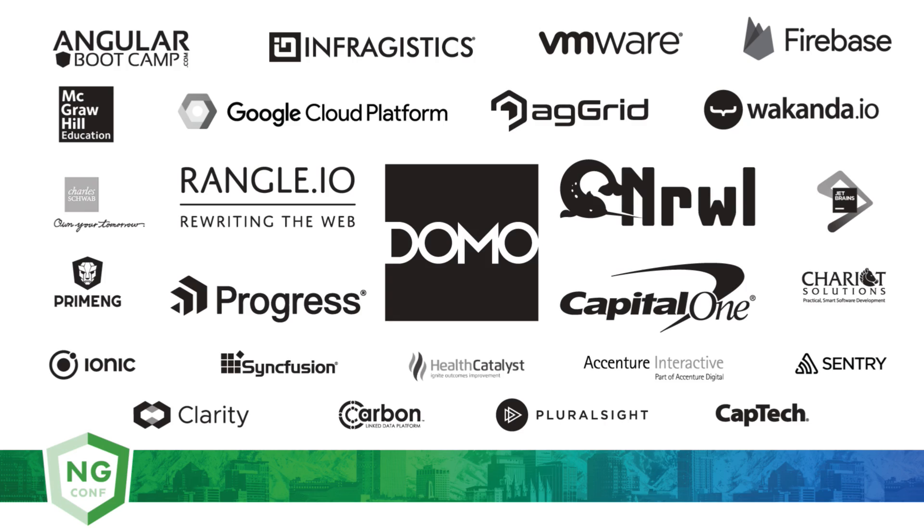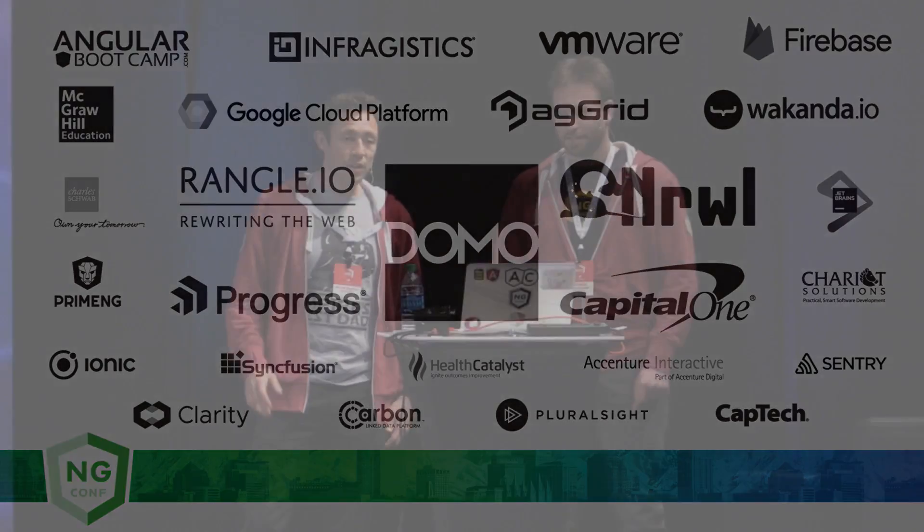Hi, so my name's Pete Bacon-Darwin. My name is George Kalpakas. So as the gentleman in the back there just announced, we are both working on AngularJS.